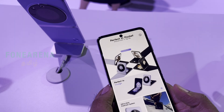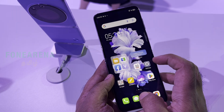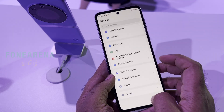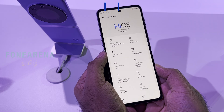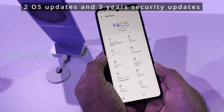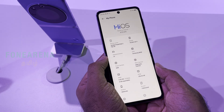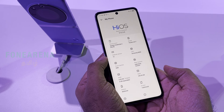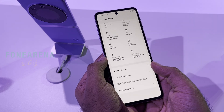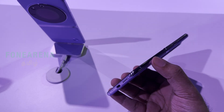Performance-wise, there is a MediaTek Dimensity 8050 processor. The phone runs Android 13 with HiOS. It has 8GB RAM with expandable memory support. The fingerprint sensor is installed in the power button.